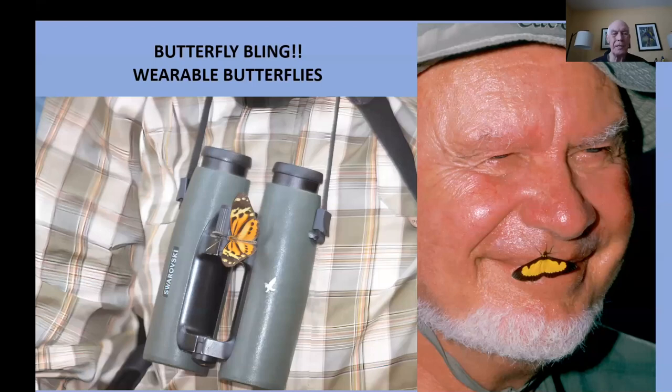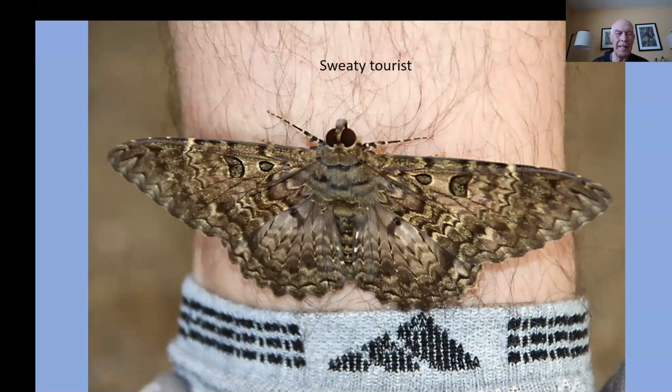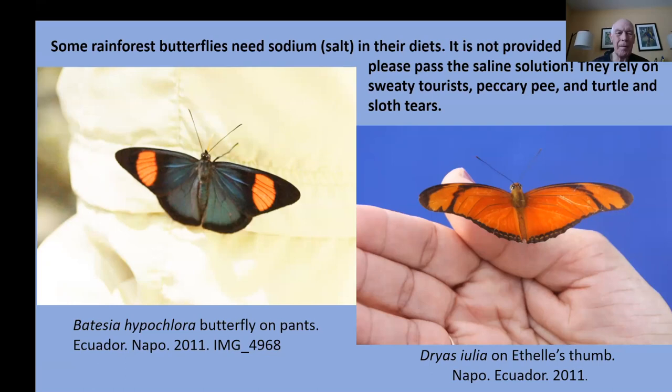How about butterfly bling — wearable butterflies? Since the rainforest is really short on salt and butterflies need salt, they'll go anywhere they can to find it — whether it's on your binoculars, on your lips, your arm, or maybe your legs. I had to tell one of us: please stand still, don't move, I'll take a picture and it won't hurt — it's not poisonous. Here are some other examples of these visiting creatures, and here's a moth that came in for a short visit one night.